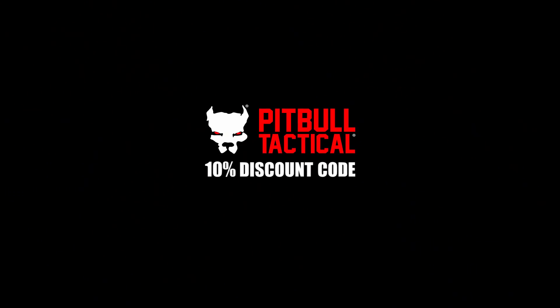All right guys, so for a limited period of time, we have an exclusive discount for you to save 10% on your Pitbull Tactical Universal Magazine Carrier. Now at the end of this quick video, letting you guys know how you can save money, I'm going to go ahead and actually roll the product highlight video that we put together for Pitbull Tactical on the UMC.